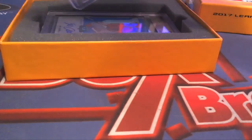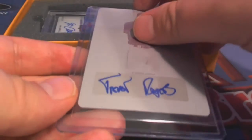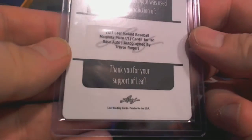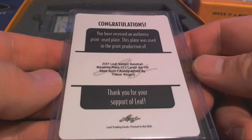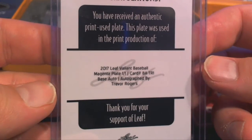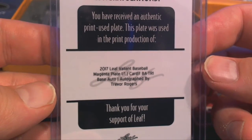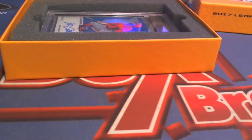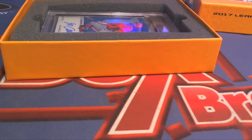Let's see what it is — next card's good. Last two cards are fire, by the way. Trevor Rogers. Nice. Base auto. Magenta plate 1 of 1. Fire — man, this stuff is great. That is Tony C coming out to you, Tony C.